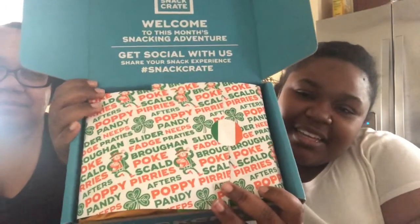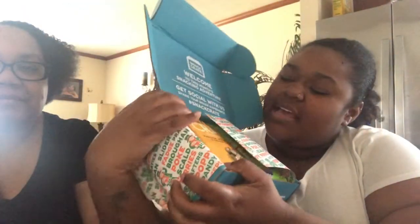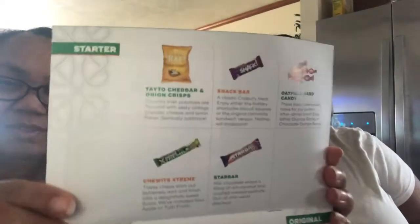Hey guys, it's me and my aunt for a Snack Crate video, and I think this one is Irish snacks from Ireland. The box doesn't want to stay open but you guys can see the inside. We're gonna come up here so y'all can see, then open it up and show y'all all the snacks before we eat.